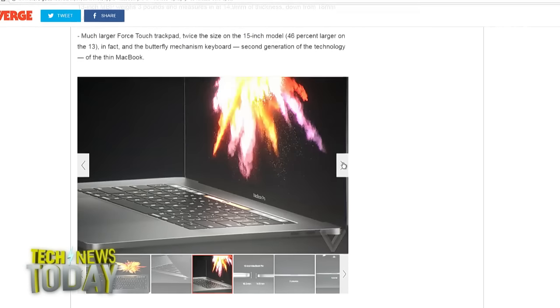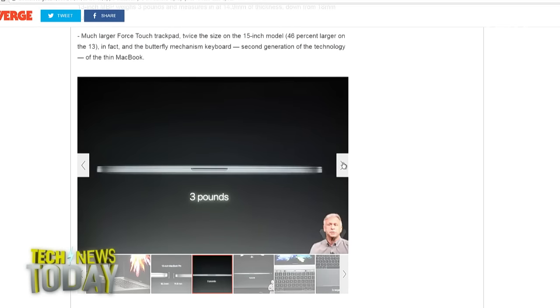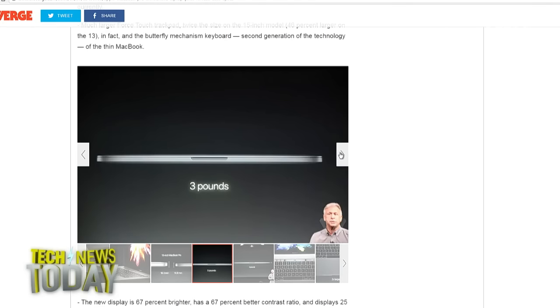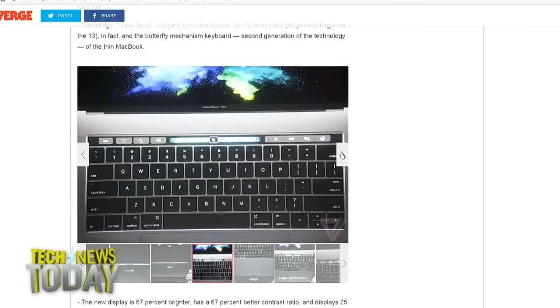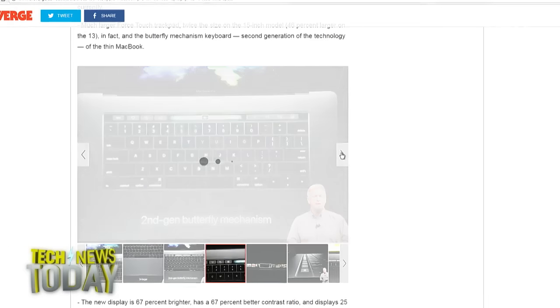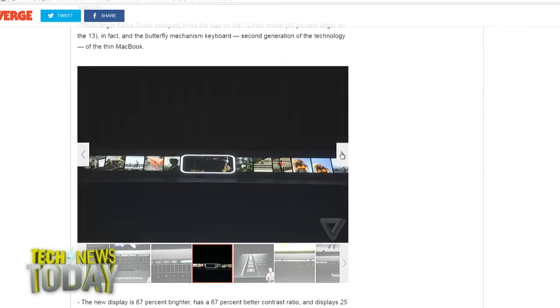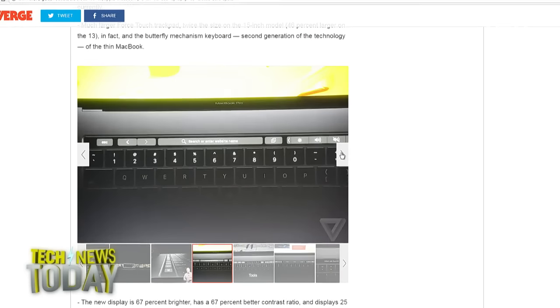Apple trimmed down the size of the new laptops, making them thinner and lighter than any MacBook Pro before them. They included four Thunderbolt 3 ports, two on each side, for power and expandability. Prices begin at $1,299 for a 13-inch version without the Touch Bar, all the way up to $2,399 to start for the 15-inch version that includes the Touch Bar.